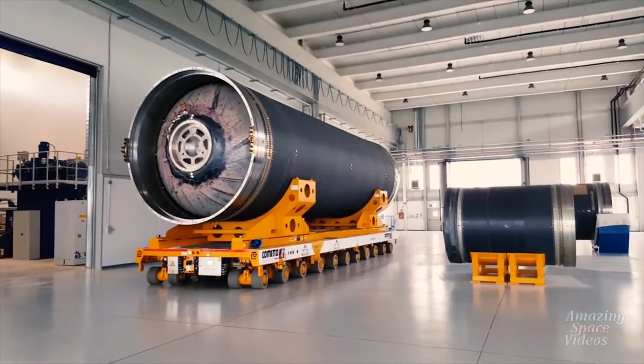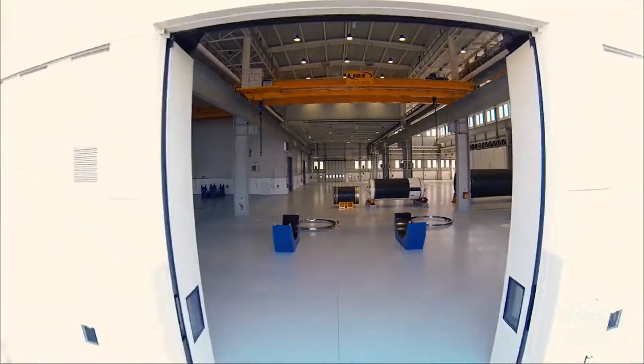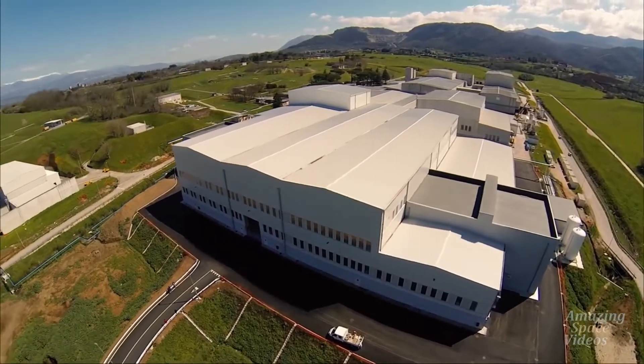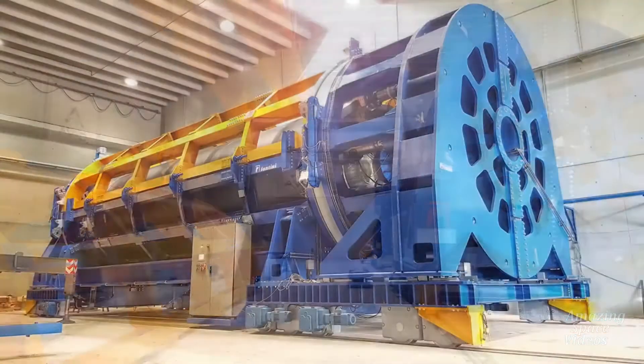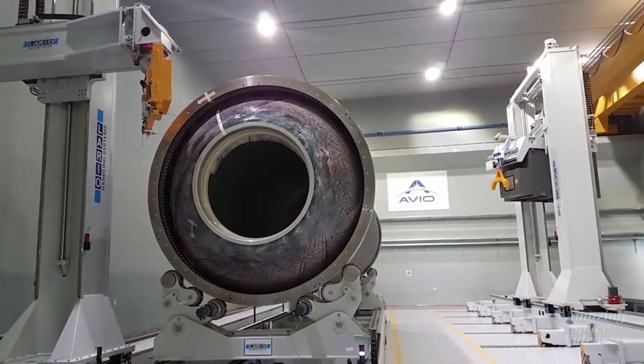The insulated motor case is moved inside the new plant of about 10,000 square meters for acceptance, tests, and controls. The most important acceptance activities are the hydro-proof test of the structure and the radiographic inspections.